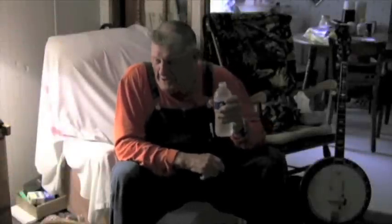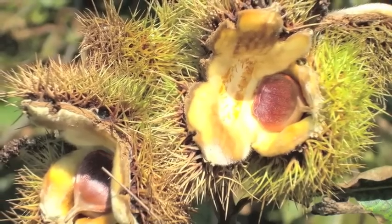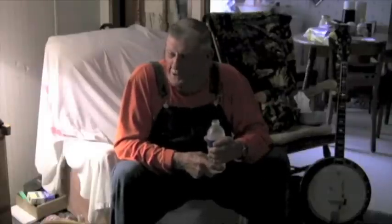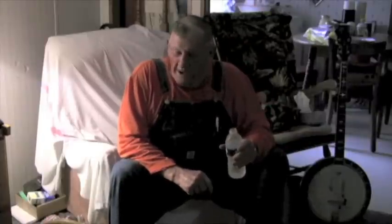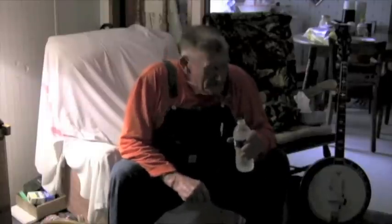I put a chestnut burr, about half of one, under an old fella's horse collar pad one time. He spoke to that horse and it went to pull, then came right backwards. The burr was sticking it, and it went right down and started to kick. He ran away, overturning his sled.